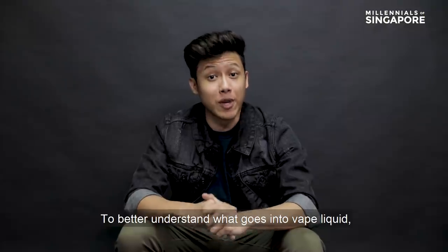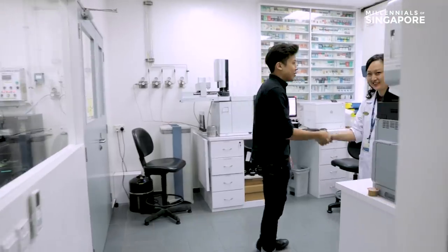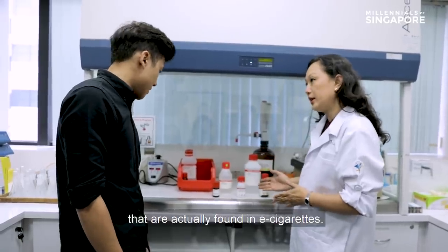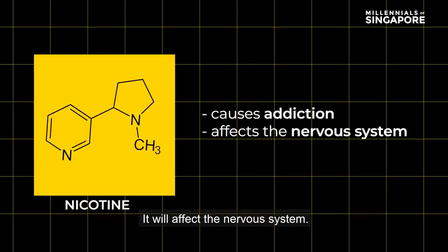To better understand what goes into vape liquid, I spoke to the director of the cigarette testing lab at HSA. These are the three chemicals actually found in e-cigarettes. The first one is nicotine, which causes addiction.